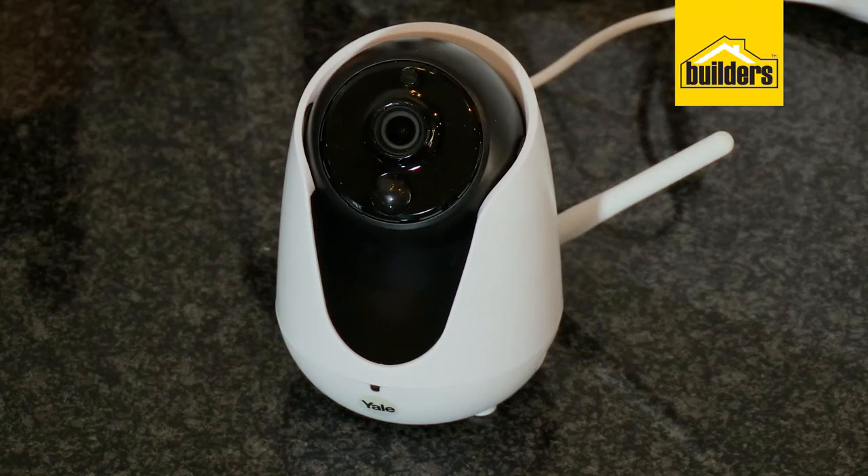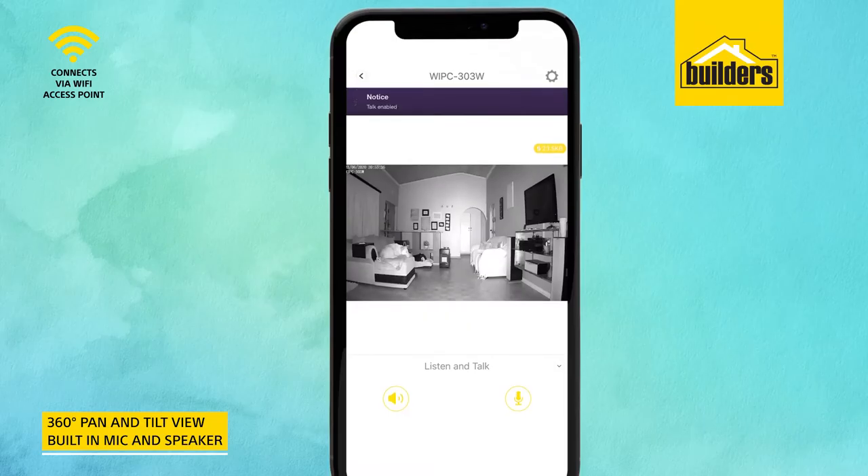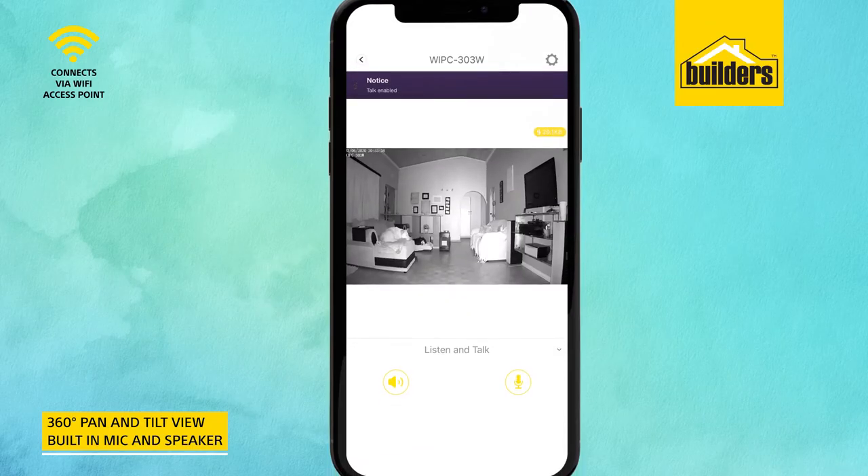This Pan Tilt camera allows for 360 degree views as well as being able to speak and listen through the camera.